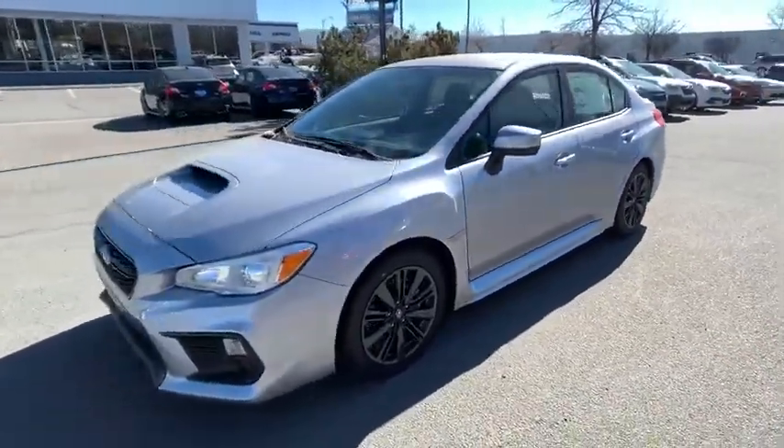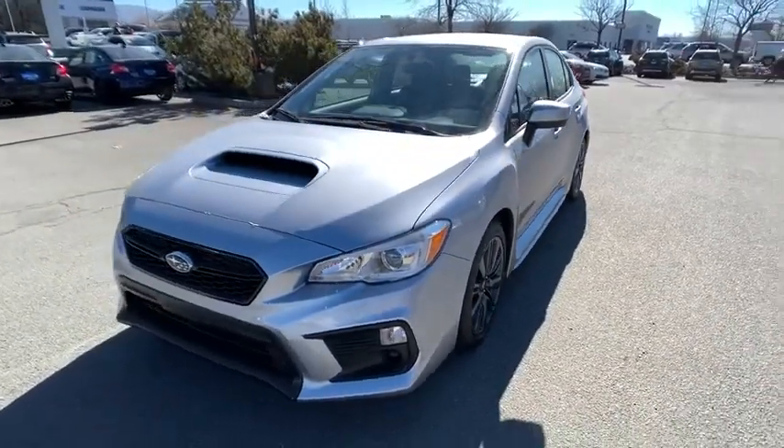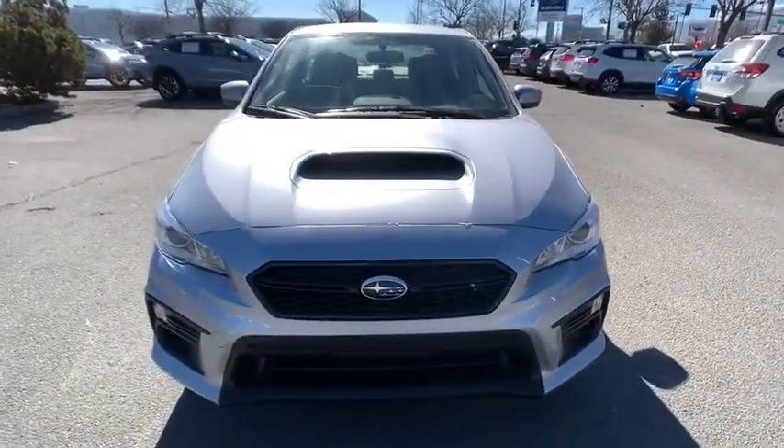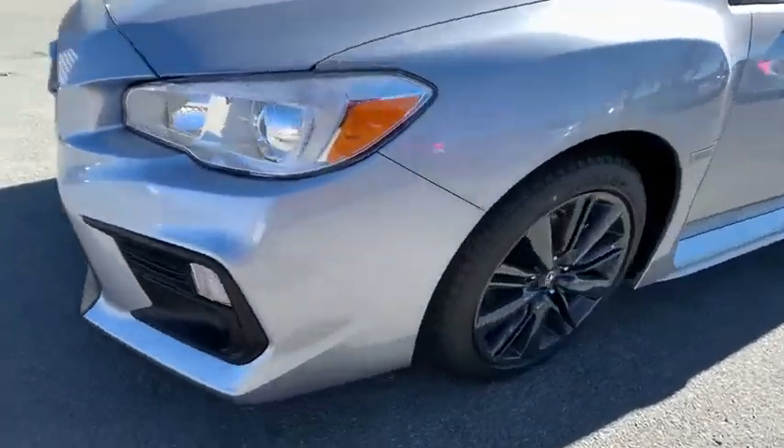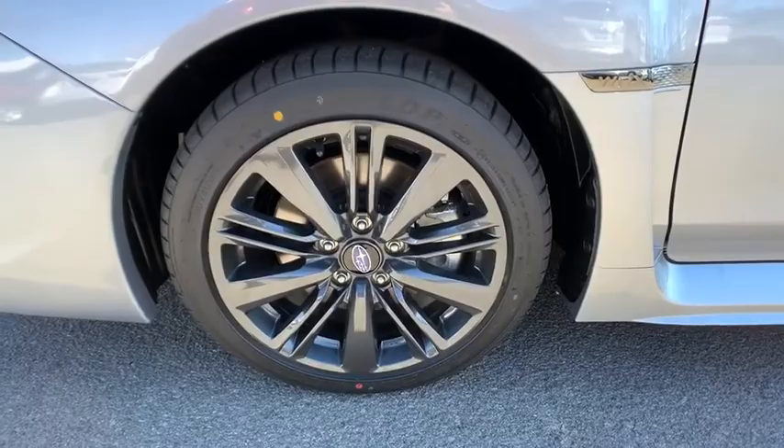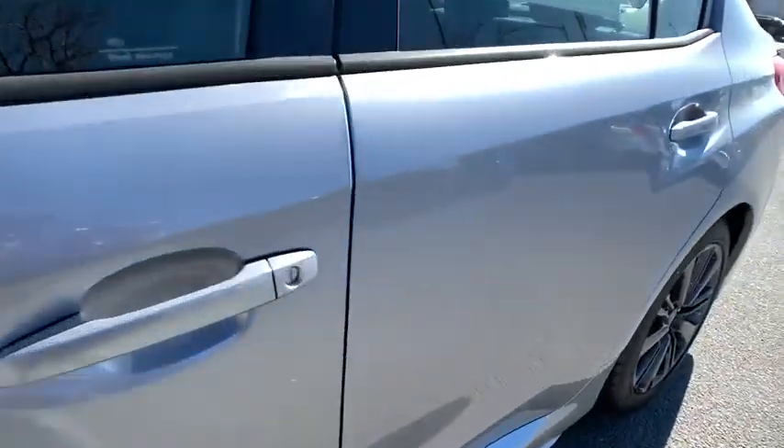Here are some of this vehicle's great options: keyless entry, all-wheel drive, backup camera, Bluetooth, leather-wrapped steering wheel, adjustable steering wheel, power steering, four-wheel disc brakes, six-speed manual transmission, ABS four-wheel, aluminum wheels, cruise control.